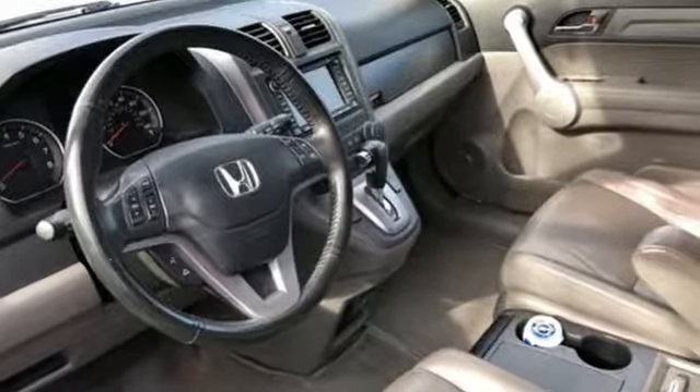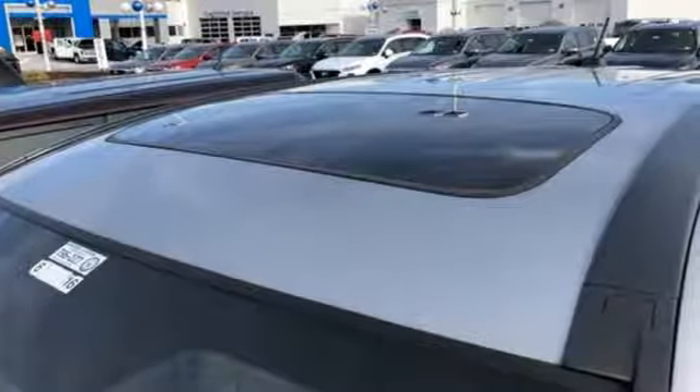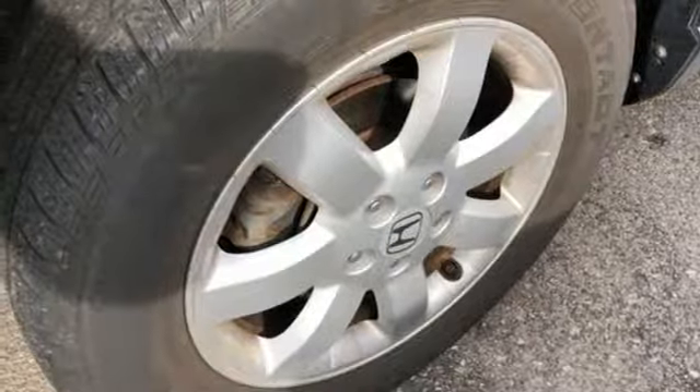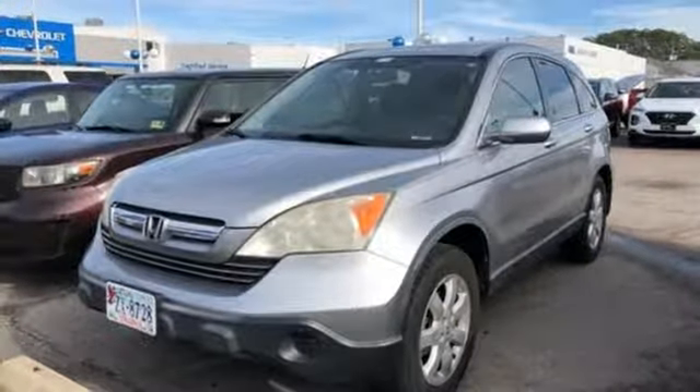AM FM satellite radio, power heated mirrors, front heated leather bucket seats, 312 volt power outlets, manual tilting steering column, automatic transmission, power sliding and tilting sunroof, gas pressurized shocks, and inline four-cylinder engine.